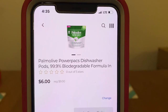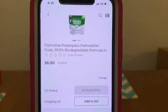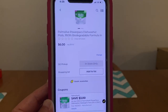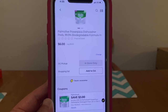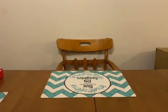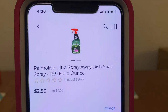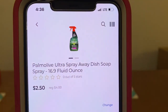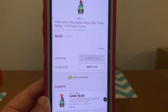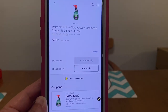We've got the Palmolive Power Packs Dishwasher Pods. These run $9.00, and we have a high-value digital coupon of $3.00 attaching, leaving you paying $6.00 out of pocket. We've also got the Palmolive Ultra Spray-Away Dish Soap Spray, which runs $4.00. We've got a $1.50 digital attaching, leaving you paying $2.50 out of pocket.